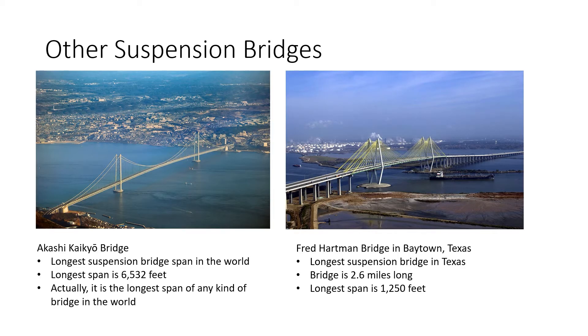Here are some pictures with the Golden Gate Bridge in the background, and here is me touching the cables. Each cable is used to support part of the bridge. Here are some examples of other suspension bridges: the Akashi Kaikyo Bridge, which has the longest suspension bridge span in the world at 6,532 feet — actually the longest span of any kind of bridge in the world. Also, the Fred Hartman Bridge in Baytown, Texas, is the longest suspension bridge in Texas; the bridge is 2.6 miles long and the longest span is 1,250 feet.